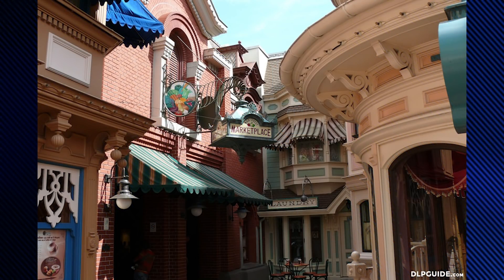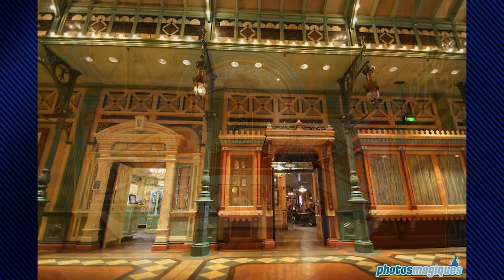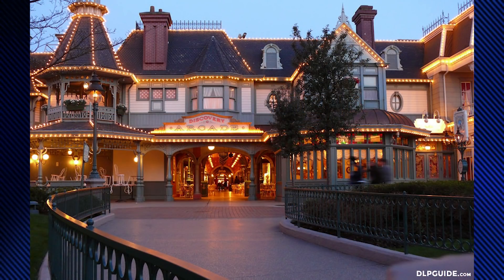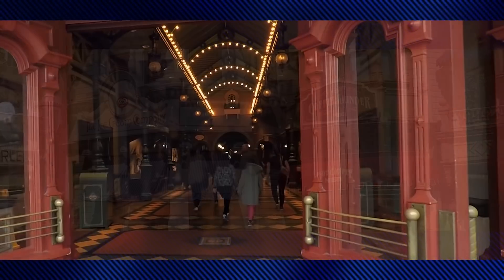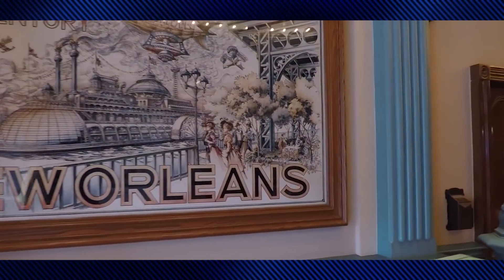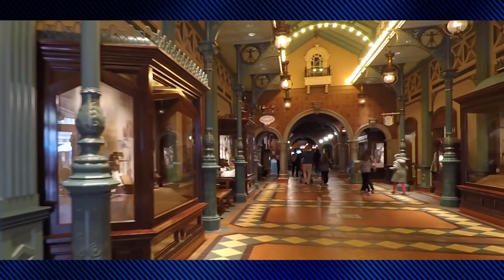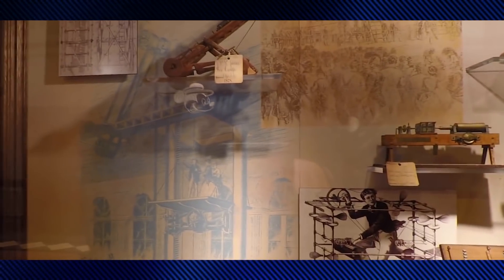The Discovery Arcade can be reached via entrances at either end, or by Main Street Marketplace on Market Street. Disney Clothiers, Market House Deli, Cable Car Bake Shop, Harrington's, and Victoria's Home Style Restaurant link directly onto the walkway, which is also the home of the Coffee Grinder and the Ice Cream Company. You step into Discovery Arcade in a time of great ideas and great inventions. The boom of the turn of the century gave people a feeling that anything can and will be achieved by man — Discovery Arcade pays homage to these great minds.